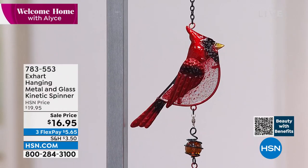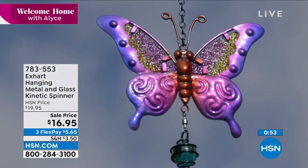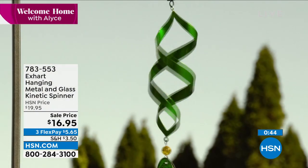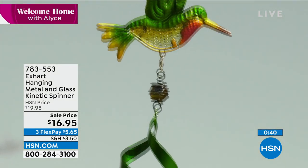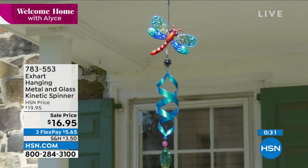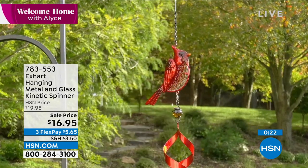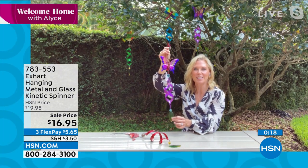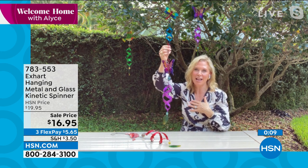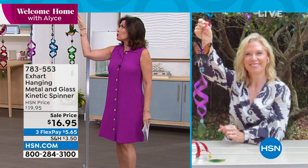A beautiful way to start off Welcome Home as spring has sprung and summer is right around the corner. These are the easiest ways to bring personality into your yard. Almost two feet long — this isn't some tiny little spinner, it is impressive. I love the sparkle it adds to the garden when the sun catches that texturing in the glass on the butterfly, dragonfly, or hummingbird, and also in the leaf at the bottom. No maintenance whatsoever — just pick where you want it, it already has the hook.